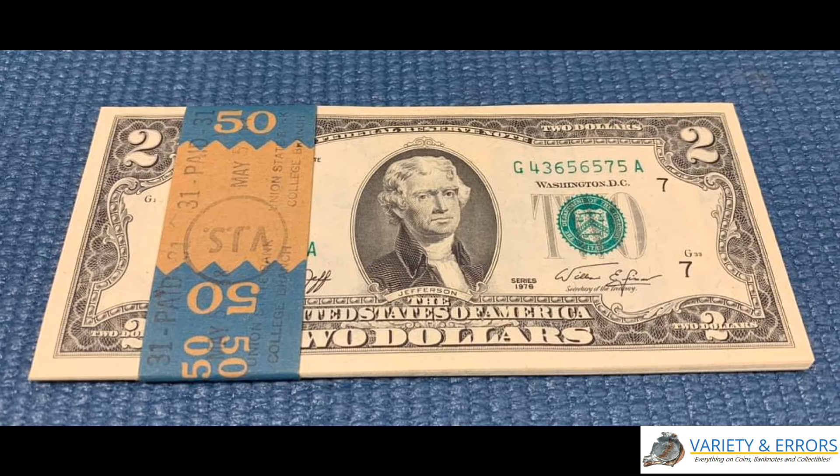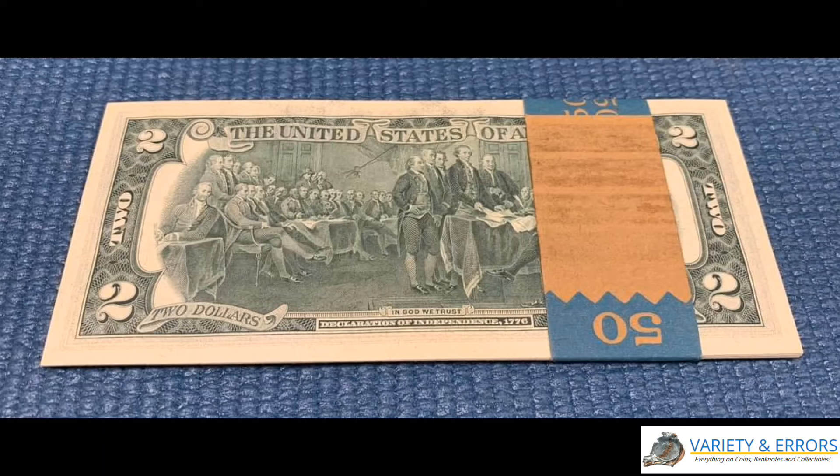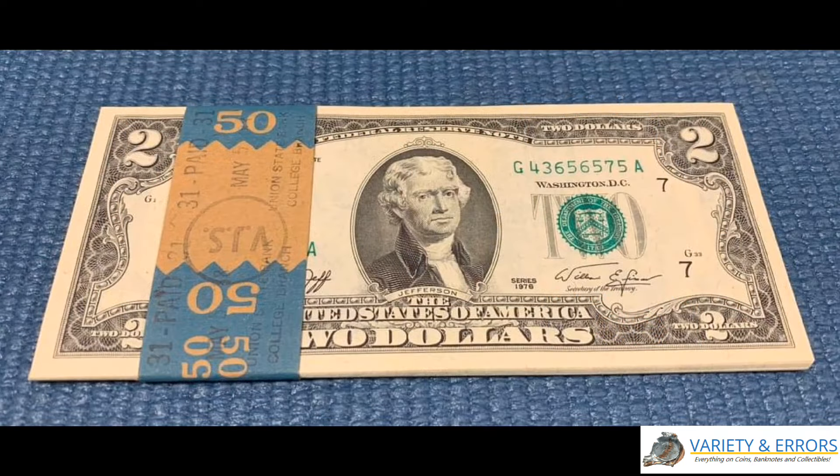I have a ton of people ask me about the price of two dollar bills, sequential notes in general, and just general prices about currency that I talk about in my videos — which are always great questions. A lot of people are like, 'What's the point in collecting money if I hold on to it and then when I go to sell it I really just get nothing out of it? Why didn't I just spend the money at the gas station or getting fast food?'